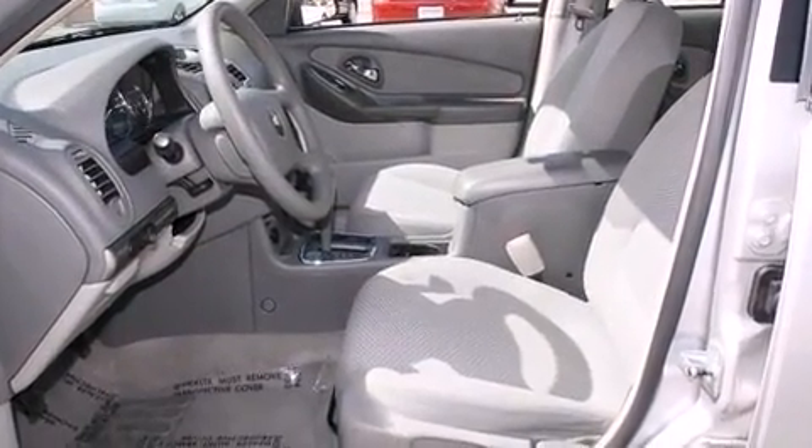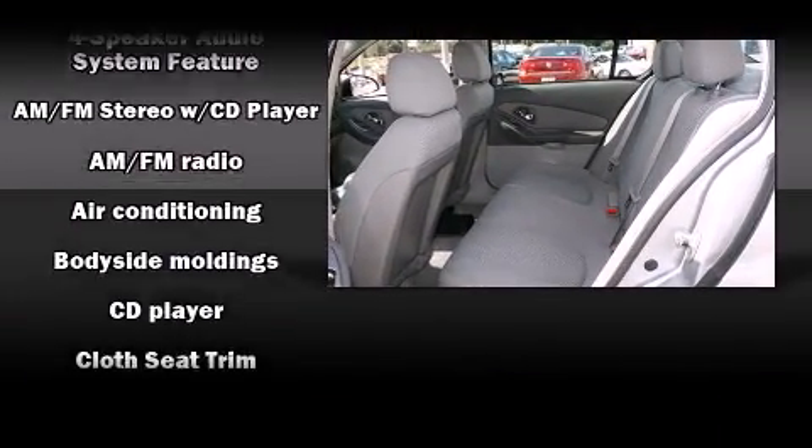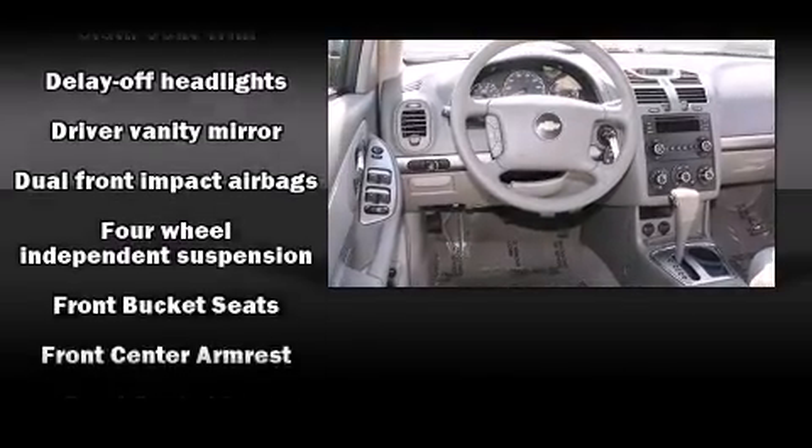By including front and rear cup holders, one-touch window functionality, a tachometer, variably intermittent wipers, fully automatic headlights, and power windows.